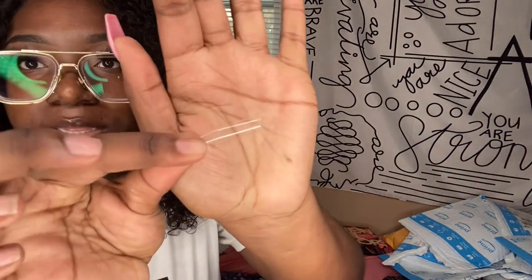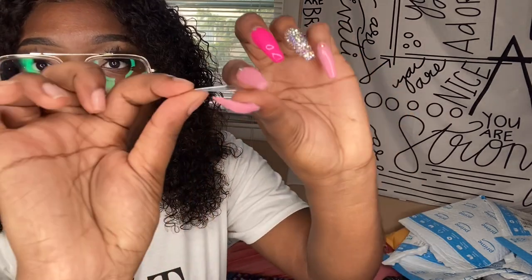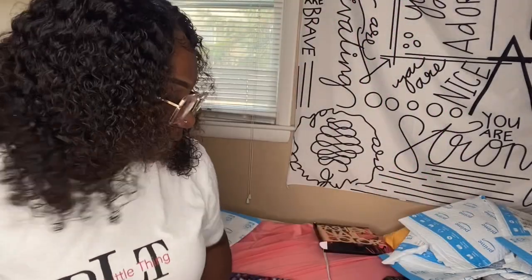These are my nail tips — stiletto tips. They're really long. They're clear, straight tips with no curve to them, and they're actually very bendy and not very thick. When I dealt with the Kiss kit, those tips were thicker, but these are thin and clear. I really like these tips — they're easy to cut into a coffin shape by just using a tip cutter and cutting the top off. They come in different sizes and were fairly affordable with a lot in the bag.